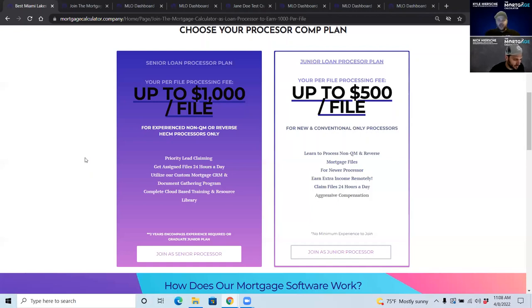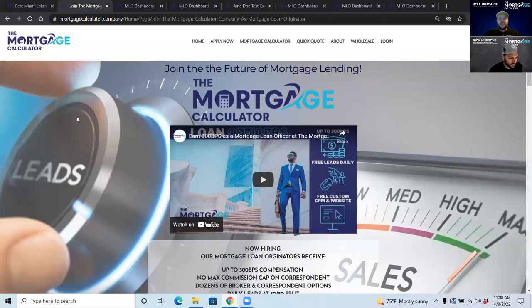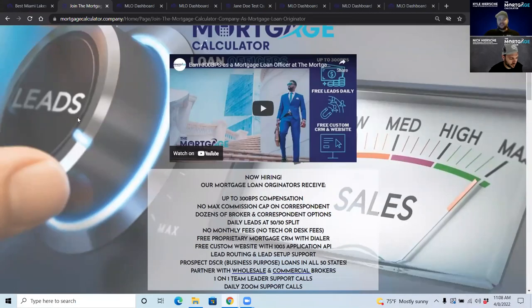For those of you who are loan officers, I'm going to go through how that works now and then we will go through how the two roles work together. As a loan officer, you can make up to 300 basis points compensation.